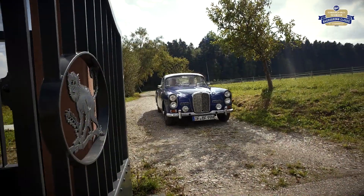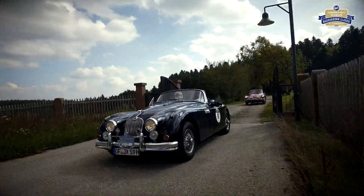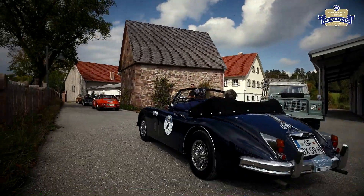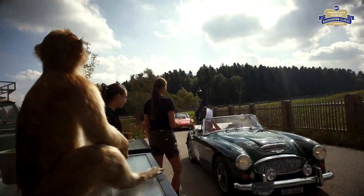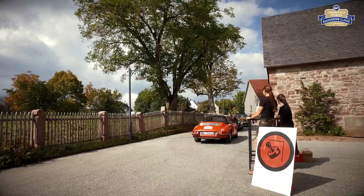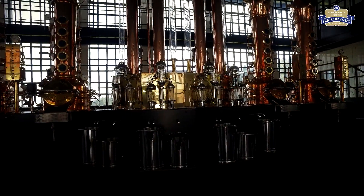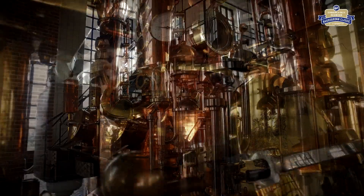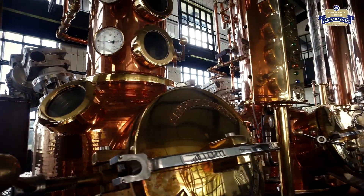Nach einer kurzen Fahrt erreicht der Tross die Destillerie des edlen Monkey Gin. Hier gibt es ein kleines Präsent für zu Hause und einen Stempel für das Bordbuch. In der kleinen Destillerie wird der besondere Gin gebraut, mit dem Spirit der britischen Tradition und den reinen Zutaten des Schwarzwaldes.